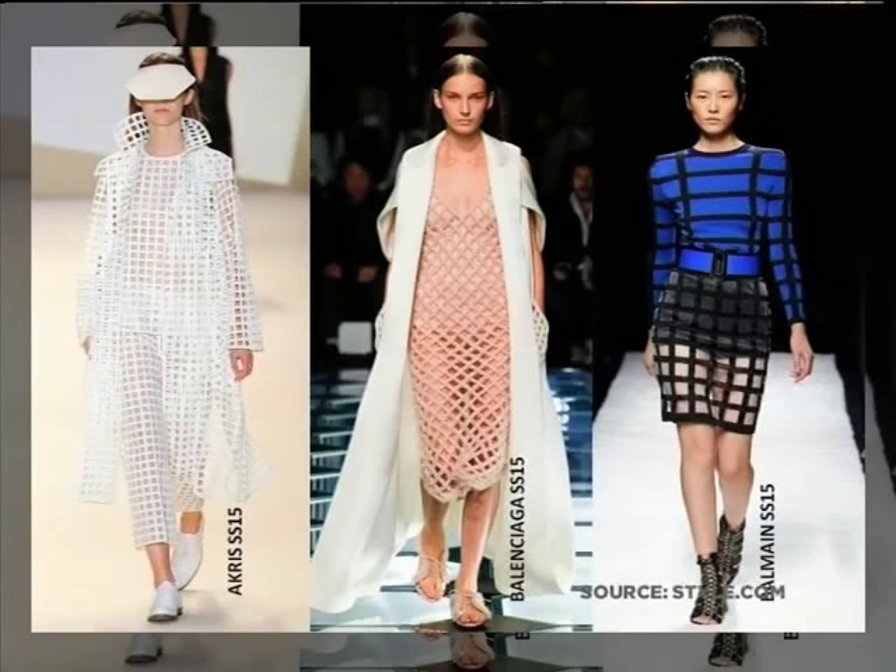It's an incredible innovation where they actually laser cut out these patterns so that there's sheerness to the fabric — great for layering. And of course the windowpane check, as they call it, which we saw back in last winter as well, is also looking like it's going to be a key trend.